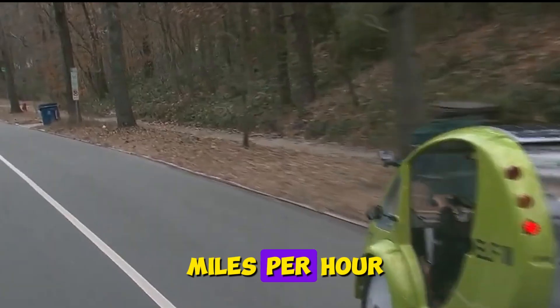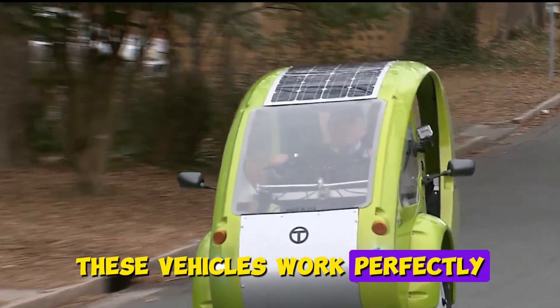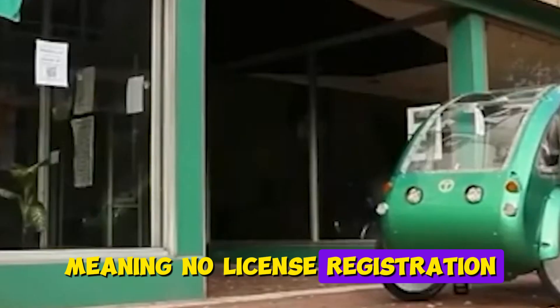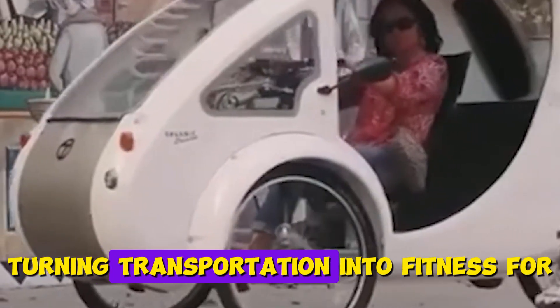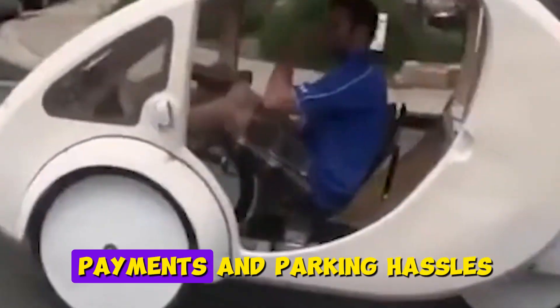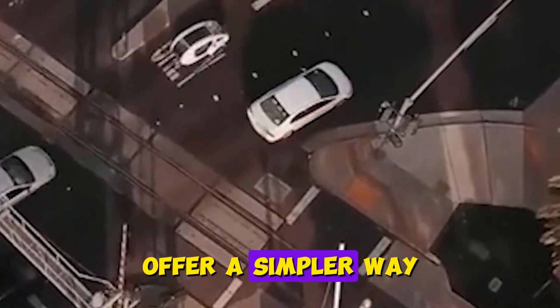With speeds around 20 miles per hour and storage space for groceries, these vehicles work perfectly for urban commuting. Most qualify as bicycles under the law, meaning no license, registration, or insurance needed. One Portland commuter documented losing 30 pounds in three months of pedal car use, turning transportation into fitness. For people tired of car payments and parking hassles, these human-powered vehicles offer a simpler way to get around while saving money and waistlines.